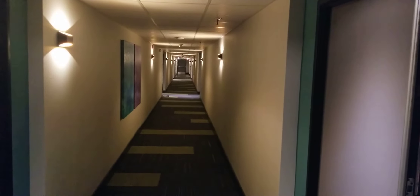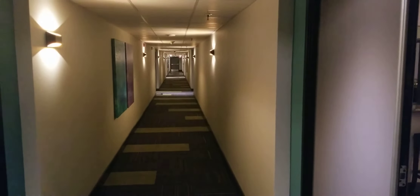All right, YouTube family. Today we are at Prime Apartments, and I just wanted to show you guys what an apartment in Las Vegas looks like. You guys keep asking, so let's check it out.